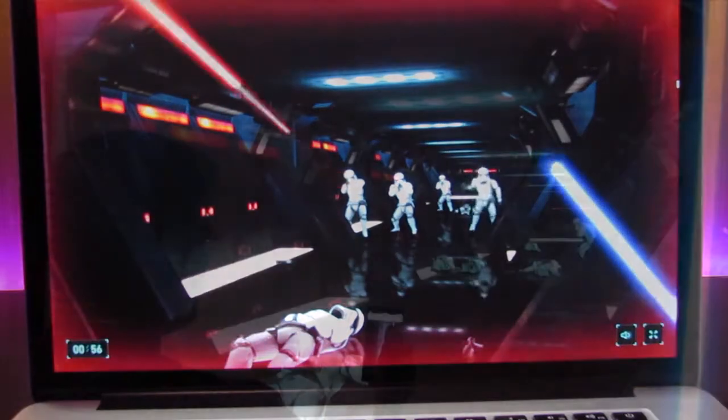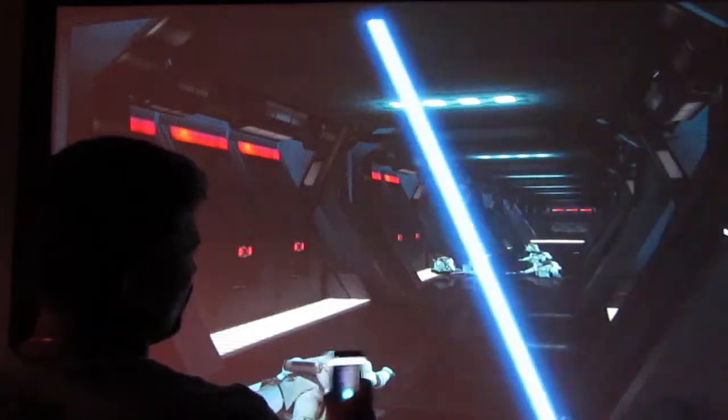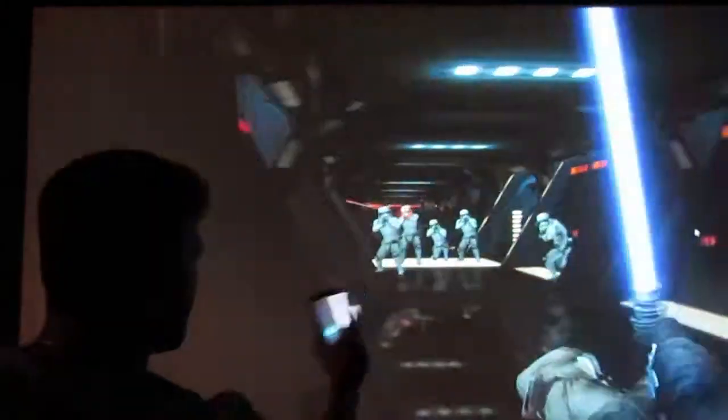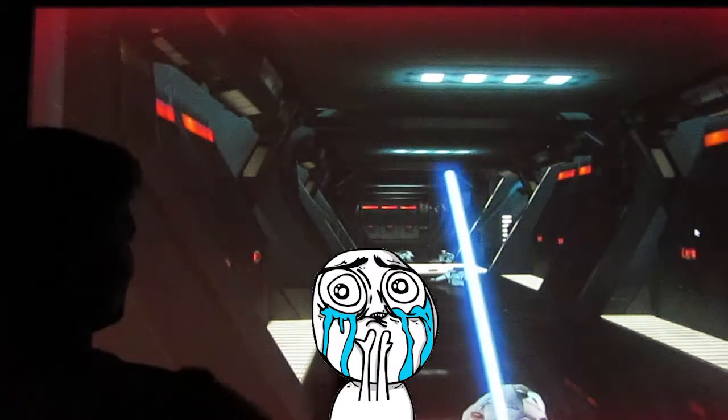I had really kicked this up a notch by hooking up my computer to a projector for a life-size Star Wars experience. It really helped with immersion and made me feel like a Jedi Knight. This was great fun, but unfortunately Google seems to have pulled the plug on this one and the website is now offline — that's a crying shame.